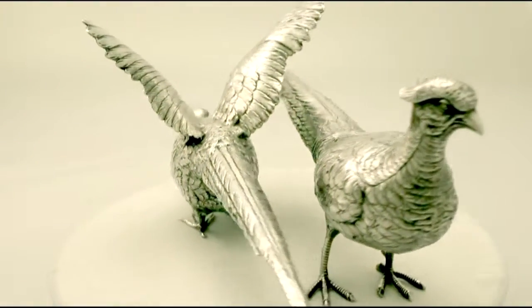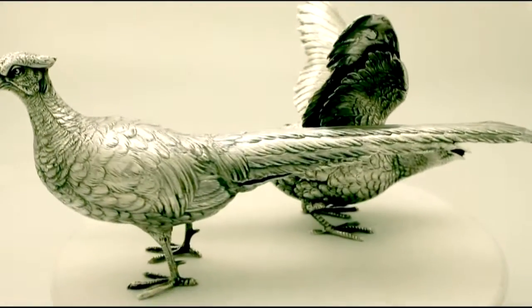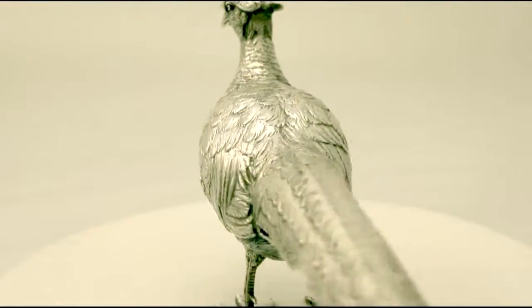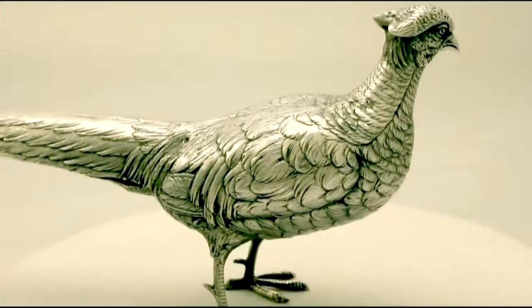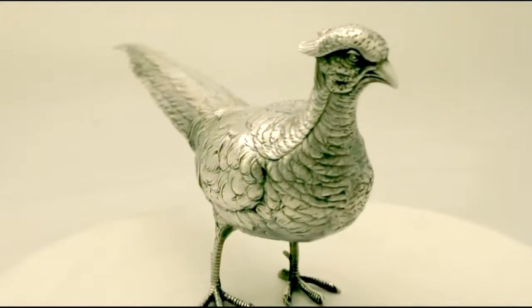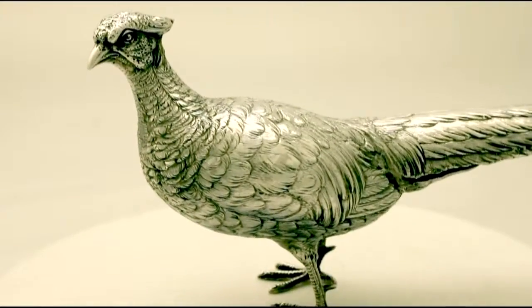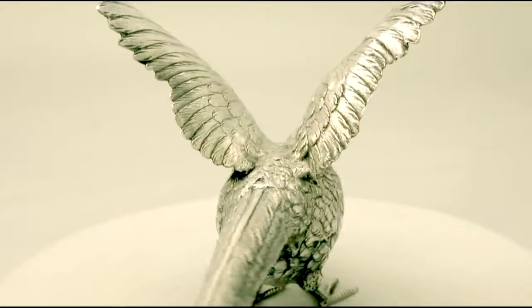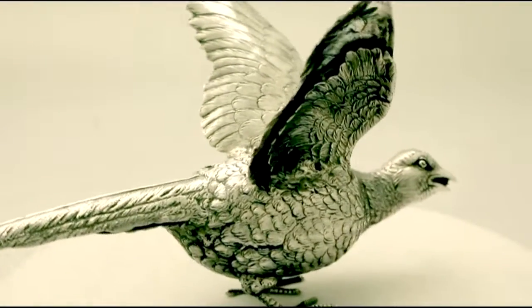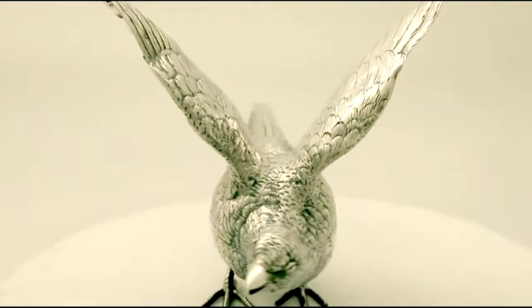Full hallmarks are struck to the surface of each tail and are very clear. These marks include the importer's mark of Israel Freeman and Sons Limited. They were imported into London in 1962. At a weight of 20 troy ounces, the pieces are an excellent gauge of silver.